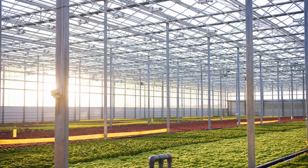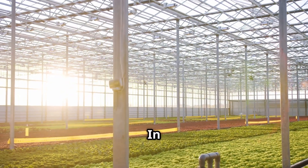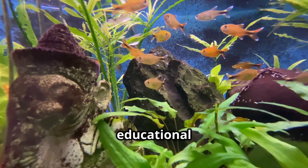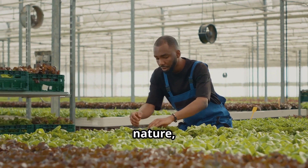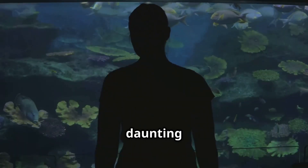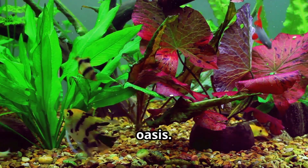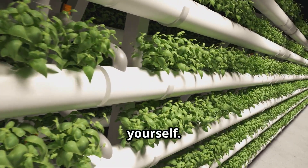Hydroponic aquariums offer a captivating blend of beauty, sustainability, and educational value. They provide a unique opportunity to connect with nature, grow your own food, and create a thriving ecosystem in your own home. The journey may seem daunting at first, but with the right guidance and a sprinkle of patience, you'll be amazed by the wonders of your own aquatic oasis. Embrace the adventure, dive in, and experience the magic of hydroponic gardening for yourself.